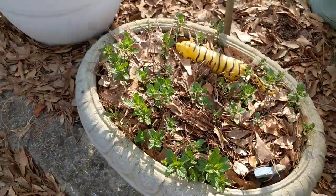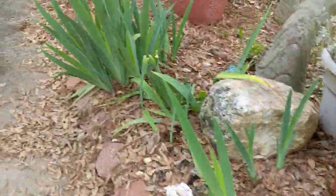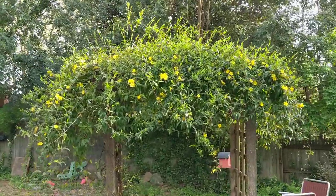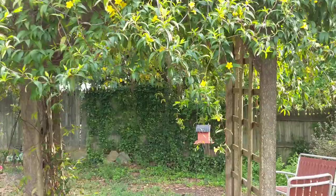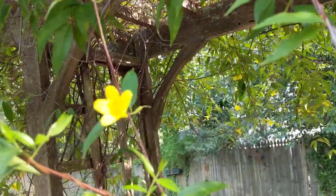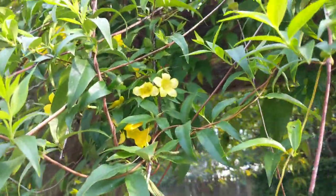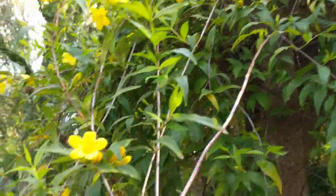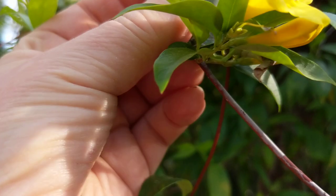Let's go over here — I think I already showed you the jasmine but it's so pretty. Since everybody is staying home now, this is a virtual garden tour. We've got beautiful jasmine that smells so good — pretty little flowers.